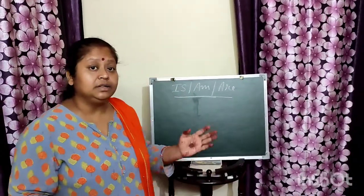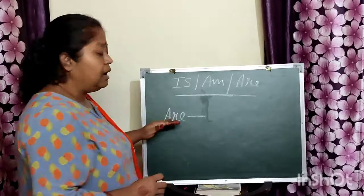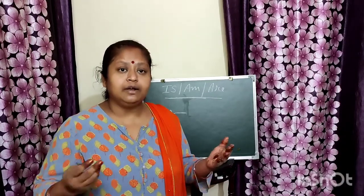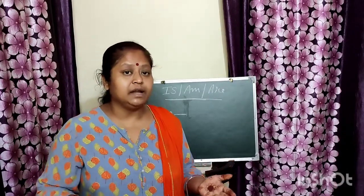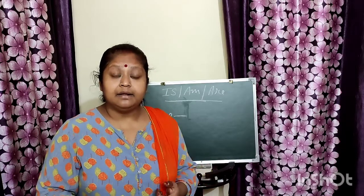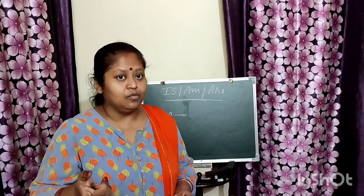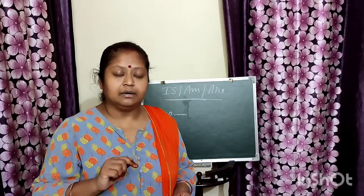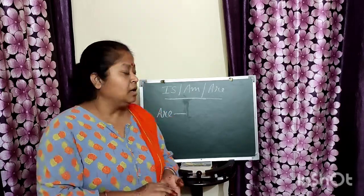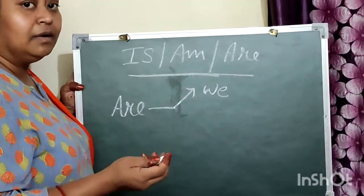Now let us learn about the third helping brother — are. Are is also having many friends. When we talk about more than one person, more than one place, animal, or thing — that is plural noun — we use are. Are is also used with you when we are talking to someone, and with we for more than one.